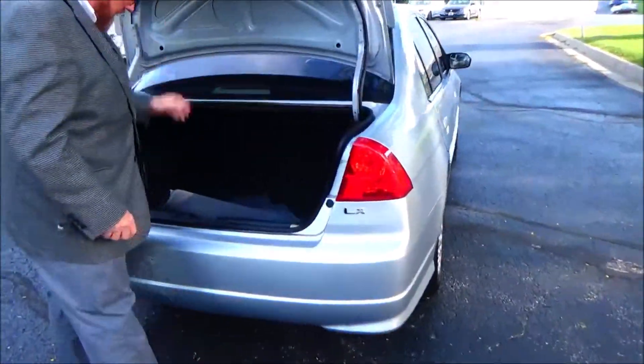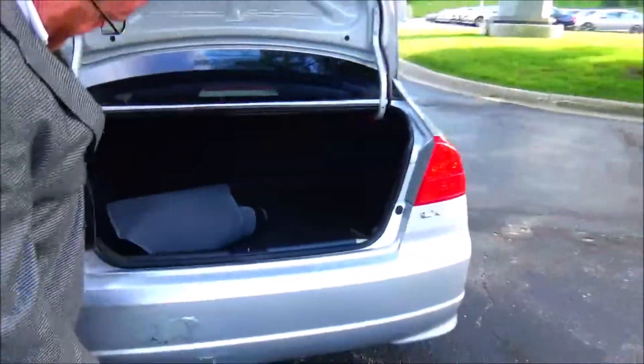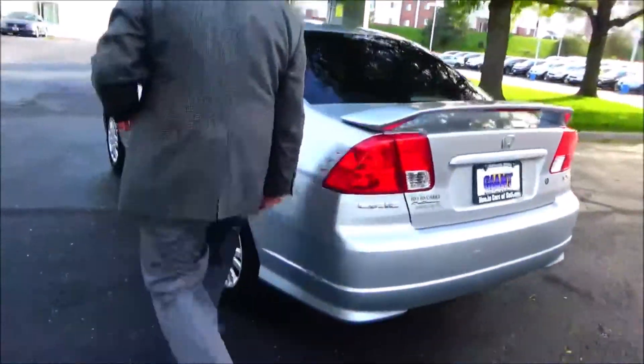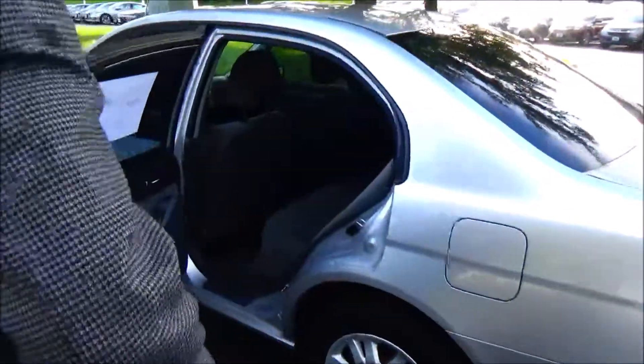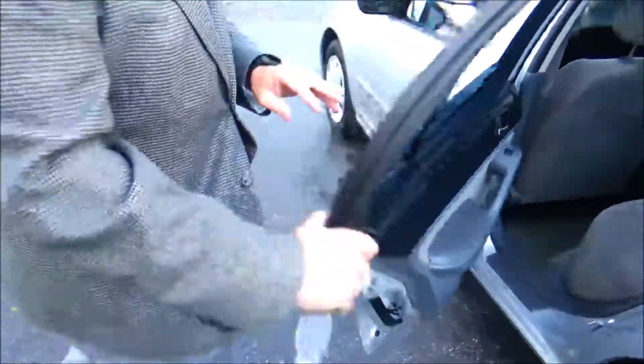Lots of room in the back, all the mats are here, spare tire, jack and tools, fold-down seat if you need the additional space. The Civic is a five-passenger vehicle with a flat floor, lots of legroom, and child security door locks.